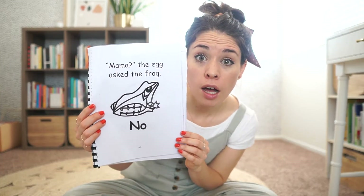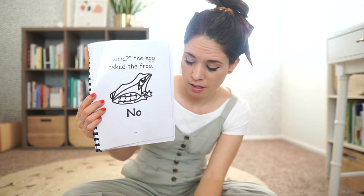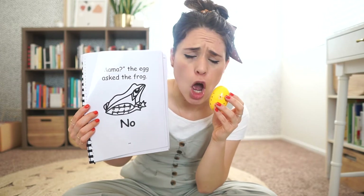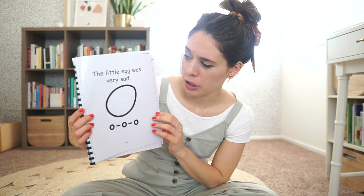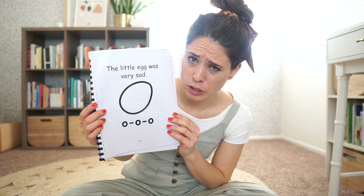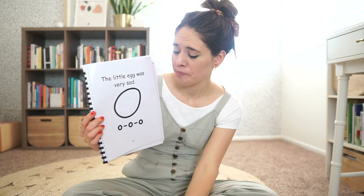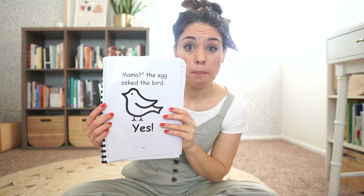Mama? The egg asked the frog. No. The little egg was very sad. Oh. Oh.